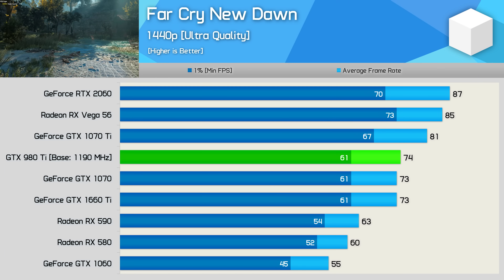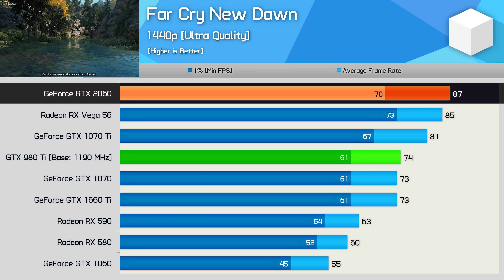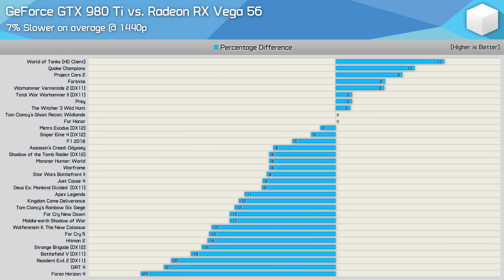In Far Cry New Dawn, the overclocked 980 Ti matched the stock GTX 1070 and 1660 Ti with an average of 74 FPS, though it was 15% slower than the RTX 2060. As we've found consistently, the GTX 980 Ti and GTX 1070 deliver basically the same performance — at stock Nvidia spec the 1070 is generally a little faster, and with both overclocked, they're also much the same. The stock Vega 56 beat the 980 Ti overall, with the old GeForce GPU being 7% slower on average. There were just five games where the 980 Ti won by a 5% margin or greater, but given what you can get these things for on the second-hand market, they are often a much better choice for budget-conscious buyers.